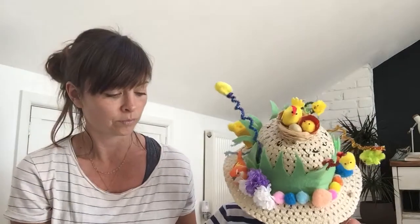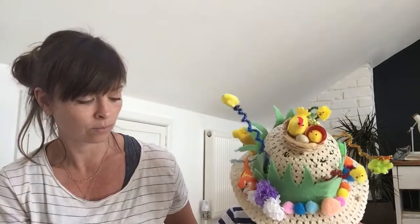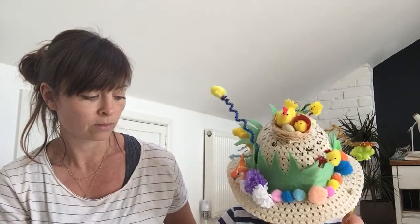Chuk, Chuk, Chuk, Chuk, Chuk. Good morning, Mrs. Hen. How many chickens have you got? Madam, I've got ten. Four of them are yellow and four of them are brown, and two of them are speckled red, the nicest in the town. Very good.